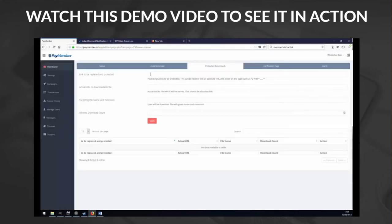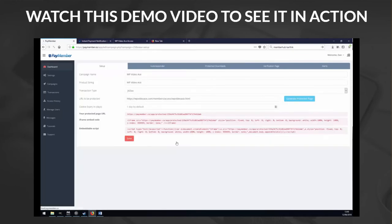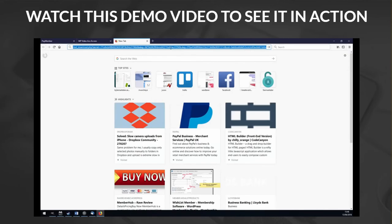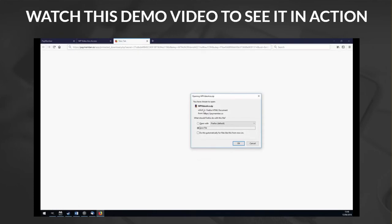All you need to do is copy the download link that appears on your page and paste it into PayMember. You can configure other options — for example, set it so someone is allowed to download only once. Click Save, generate the page again, and open it up. Now when you look at the download link, you can see it's no longer the raw download link — instead it's a special one-use download link generated by PayMember and embedded in our protected page automatically. This link will only work once.